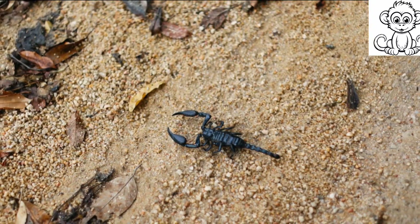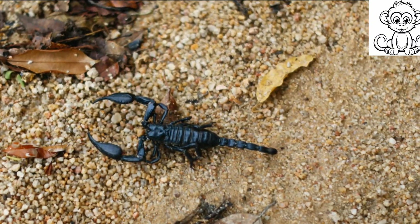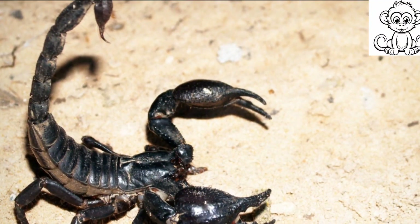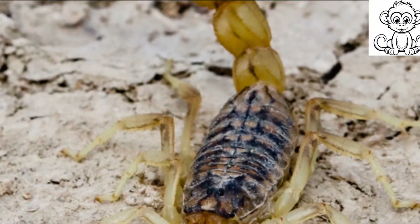Yet they remained unyielding, continuing to thrive in a wide range of environments, from scorching deserts to frosty mountains. Their ability to adapt to such diverse habitats is truly remarkable, making them a symbol of resilience and survival.